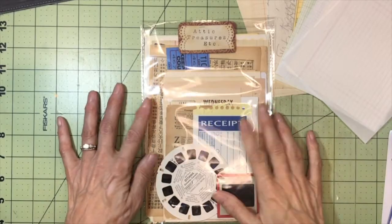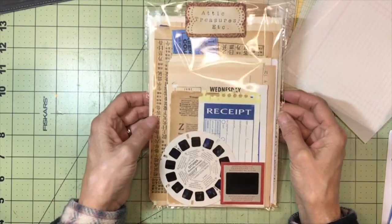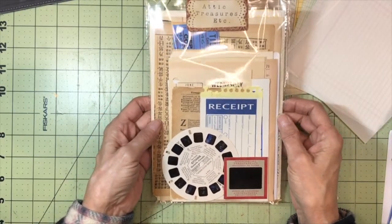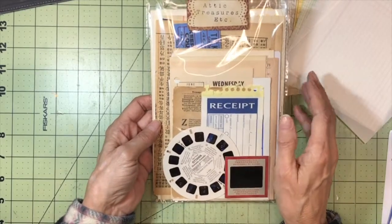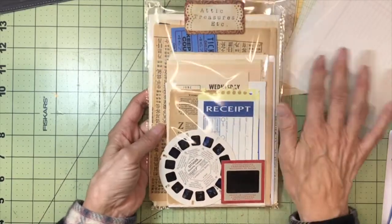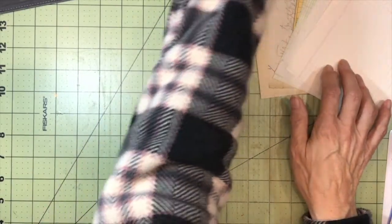Hello everybody, welcome back to my channel. This is Kathy at Attic Treasures Etc, and I wanted to share today some new items that I have in my Etsy shop. It is a collection of papers, both vintage and newer, as well as some other ephemera. Each cellophane pack contains 26 items, and I'll go over with you what those items are so that you can see within them.